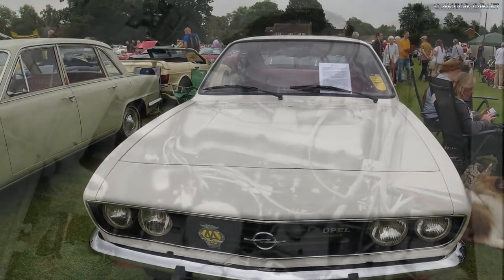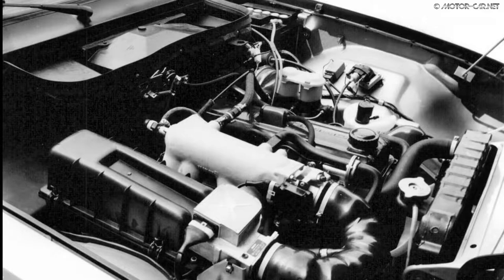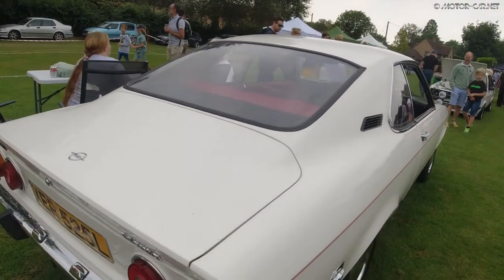Engine sizes came originally as a 1.2 litre, then a 1.6 litre with 60hp, and the larger 1.9 litre, which came as standard with 88 to 90hp. Gearbox choices included both manual and automatic transmissions.